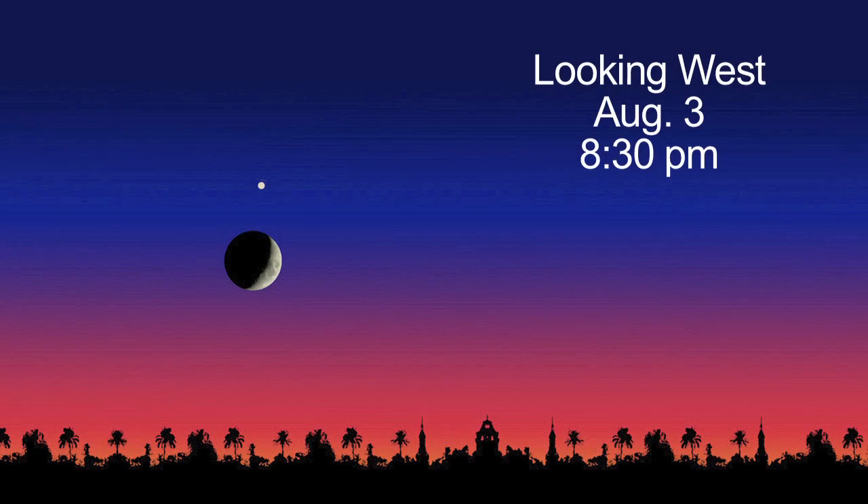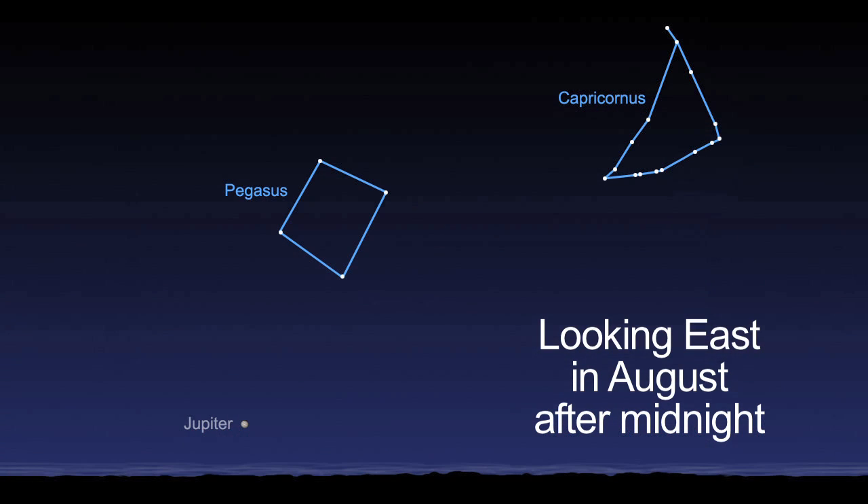Throughout August, Saturn is visible at sunset, and you can see Jupiter after midnight. Both Neptune and asteroid Vesta are at opposition this month, but you'll need a telescope to see them.